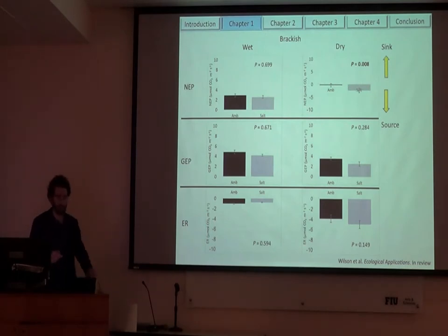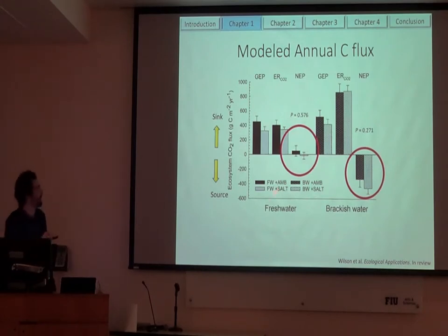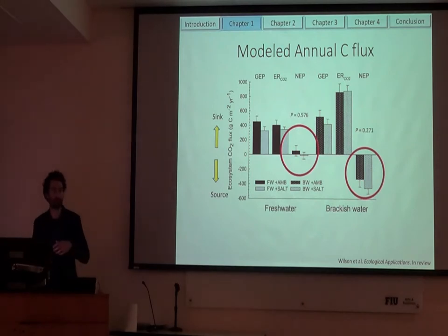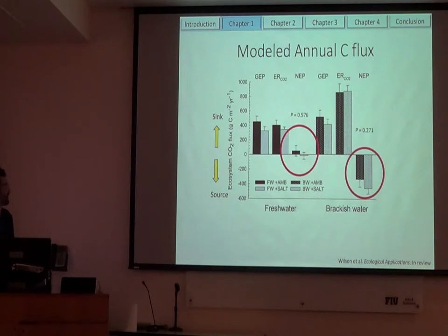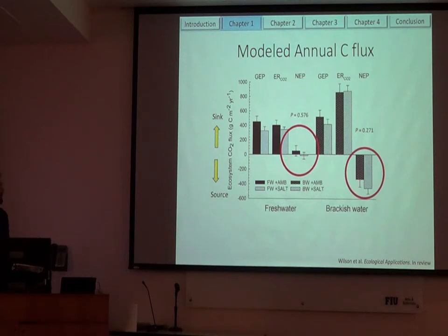Looking into the components — GEP and ER — we can see what was really causing this. When it was wet, there was no significant difference. But when it was dry, we saw it was a significant carbon source. This was a combination of a slight reduction in GEP — less photosynthesis — and a slight increase in ecosystem respiration. Although neither of these were significant individually, when you combine them together you get a significant carbon source. When I modeled it to an annual time frame, at the freshwater site under ambient and added salt conditions it was about carbon neutral. But interestingly and surprisingly, the brackish water marsh over the two years was a net carbon source to the atmosphere, and adding salt didn't really have much effect overall.